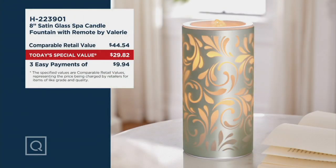The value is $44.54. Today your price is less than $30 — one of the best prices ever, an amazing value. By the way, it comes with a remote control, which is an improved feature this year.